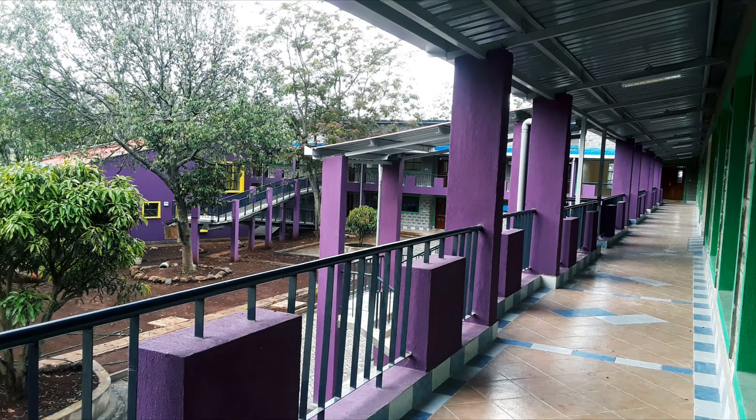This shot is looking at the door of the art studio, all along the life skills classrooms, and the view of the campus on the left.